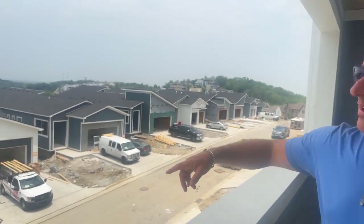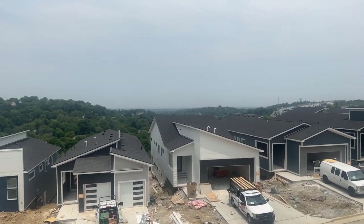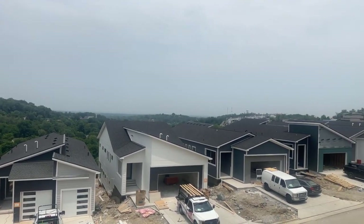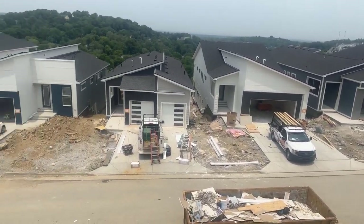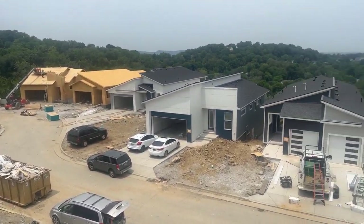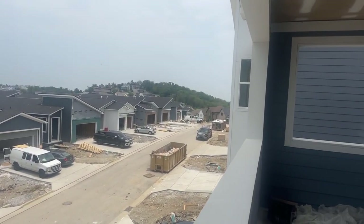We're going to be starting around $1.3 to $1.5 million up here. We've got unparalleled views of both the hills and downtown. It's a hazy day today — got the smoke — but really a California feel out here without the California politics, you might say. We're excited to start selling soon. Keep checking back — it's The View at the Woodlands.